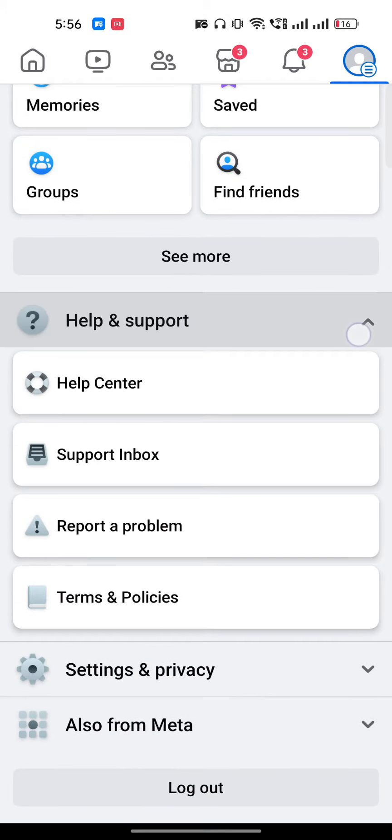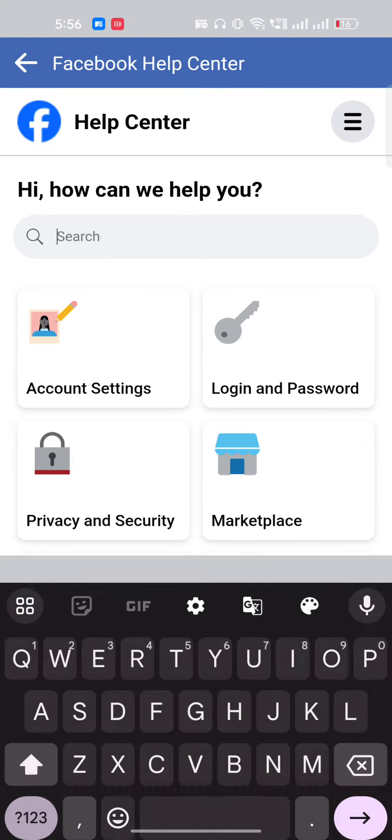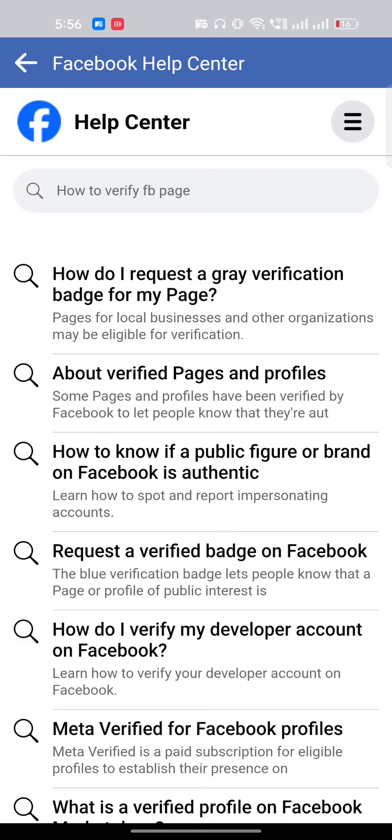Tap on the Settings icon, or you can go to the bottom and find the option for Help and Support. Tap on Help. Once you're here, type 'how to verify FB page' and hit Enter.